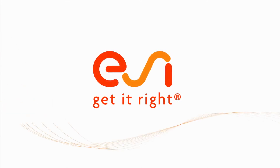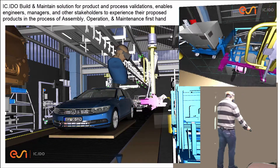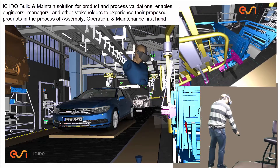ESI Group presents ESI ICI-DO — a build and maintain solution for product and process validations that enables engineers, managers, and other stakeholders to experience proposed products firsthand.